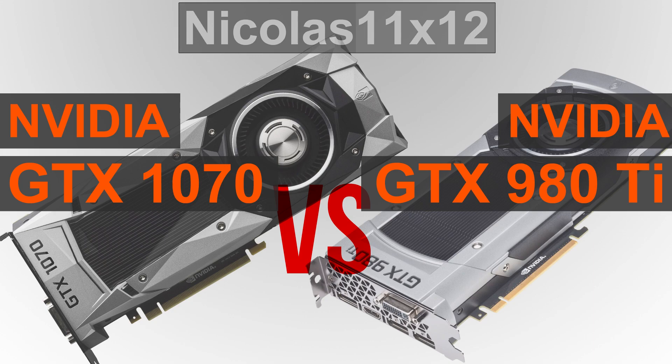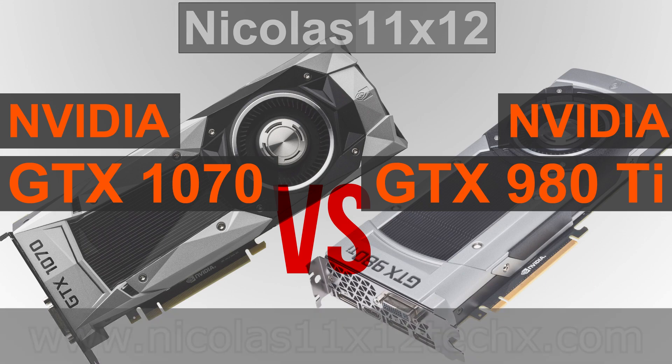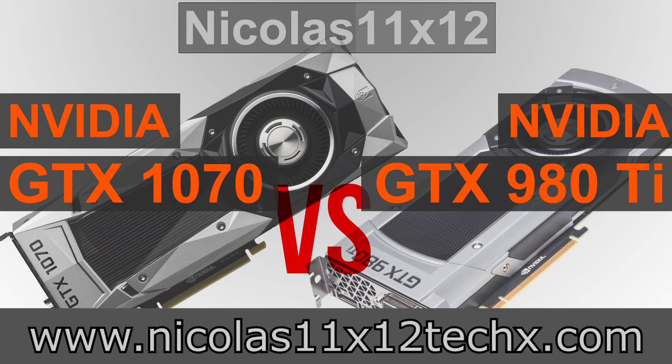So all in all, Nvidia once again released a top-notch GPU. Now all we can hope for is good final pricing. What are your thoughts on the new GTX 1070? Let me know. Thanks for watching — don't forget to subscribe and visit my website to sometimes see videos there earlier.